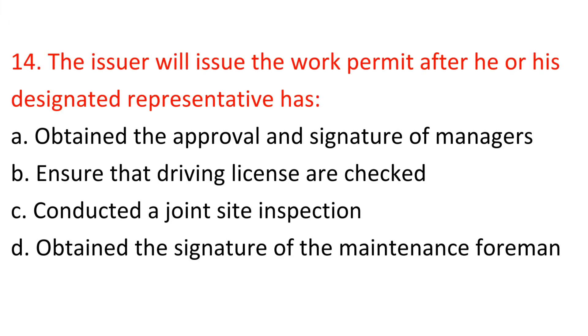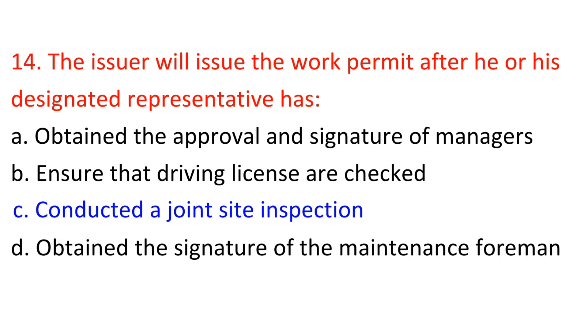Question 14: The issuer will issue the work permit after he or his designated representative has: A) Obtained the approval and signature of managers, B) Ensured that driving licenses are checked, C) Conducted a joint site inspection, D) Obtained the signature of the maintenance form. Answer: C — Conducted a joint site inspection.